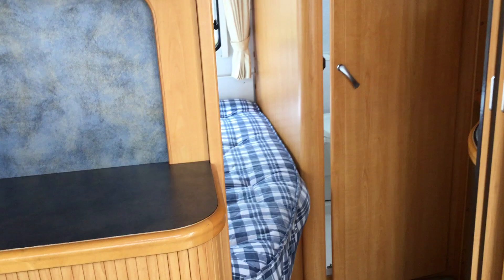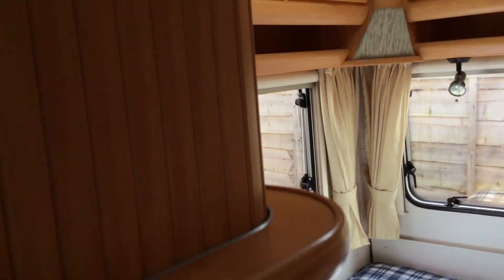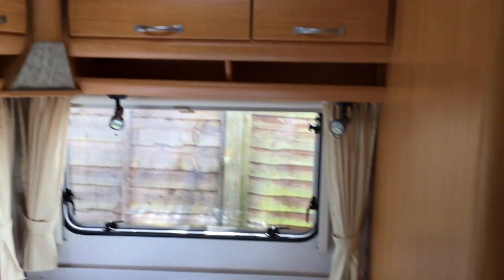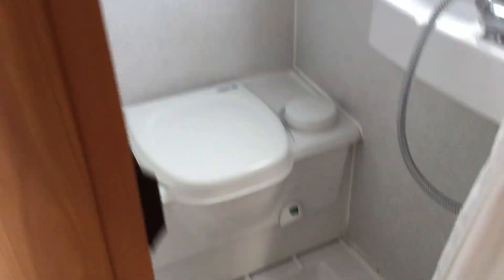And then we'll go through to the rear of the caravan where we've got the fixed bed with storage above, and a sink unit. On the right we have the toilet and shower facility.